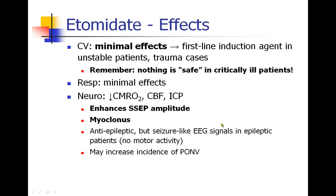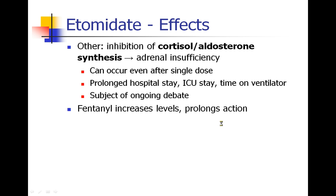Etomidate may increase the risk of postoperative nausea and vomiting — during a propofol shortage when we used more etomidate, we did see more PONV. Most interestingly, etomidate has been shown to inhibit cortisol and aldosterone synthesis, leading to adrenal insufficiency. Patients with adrenal insufficiency can become profoundly hypotensive, and this has been shown to happen even after a single induction dose. Studies have shown prolonged hospital stays, ICU stays, and time on the ventilator, making this a subject of ongoing debate.